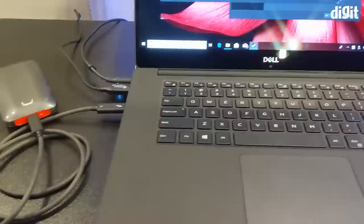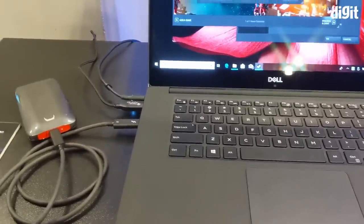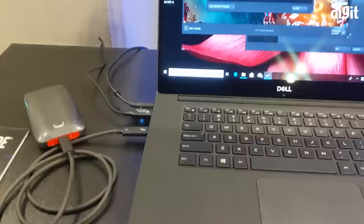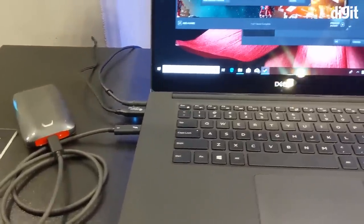With a limited number of Thunderbolt 3 ports on a machine, if somebody has an adapter or a Thunderbolt 3 monitor with pass-through, would they be able to connect this drive to the monitor to access the data? Would that work fine?